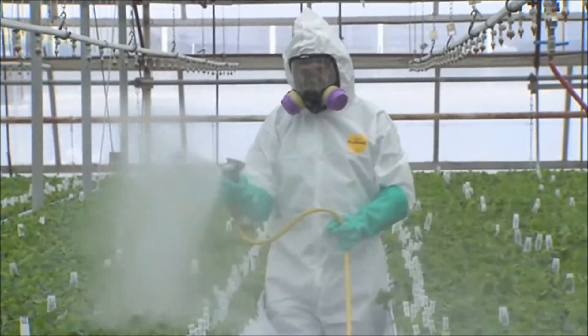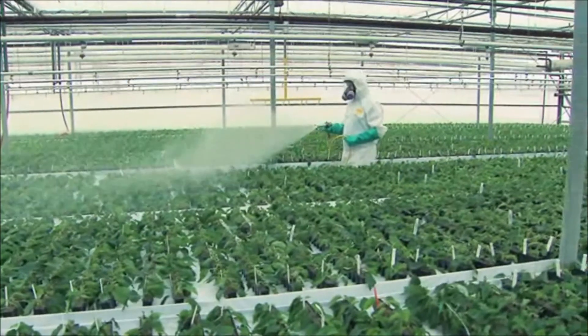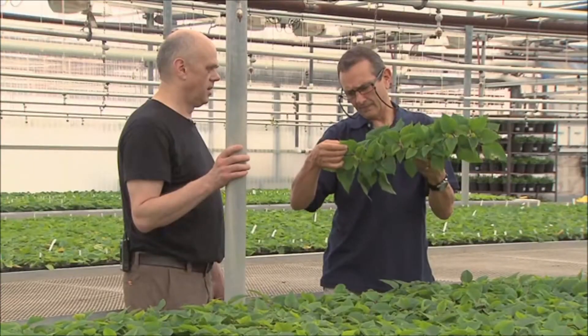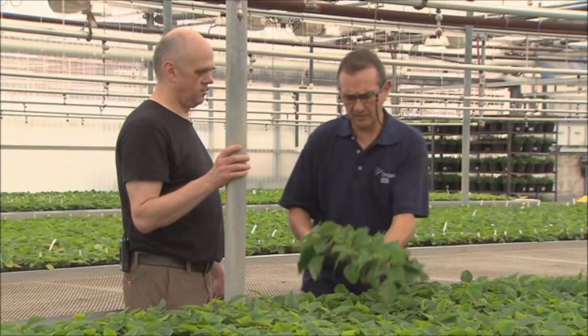I talk to some growers and they tell me they find it a waste of money — first I put the biologicals out in the greenhouse and then I have to spray, so I may as well just spray. But it's very important to understand that it's not really a loss because it helps a very successful system become even more successful. You cannot rescue a crop where conventional pest control has failed with biological control agents — that doesn't work.